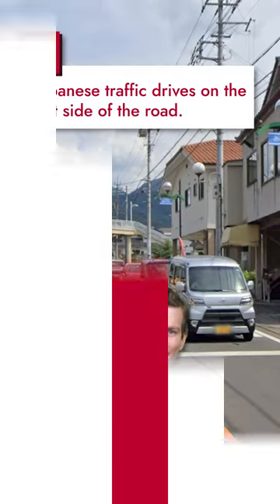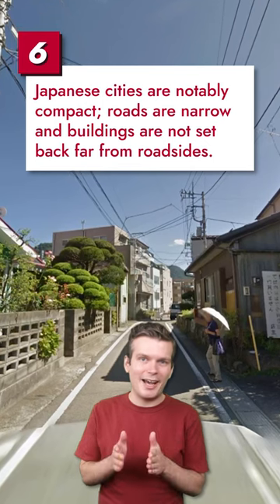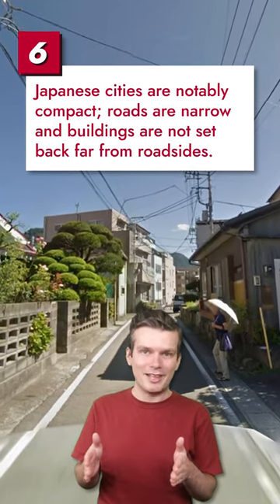Japanese traffic drives on the left side of the road. Japanese urban design is very compact — roads tend to be quite narrow and buildings are minimally offset from their edges.